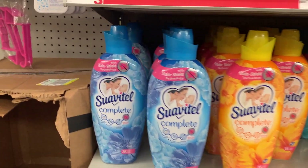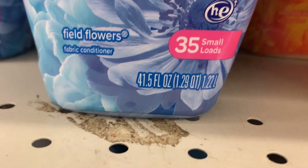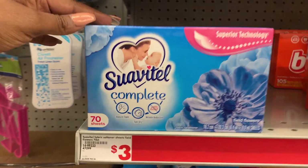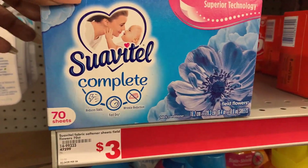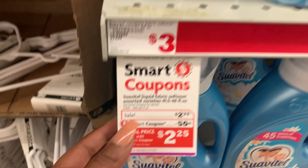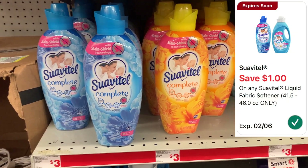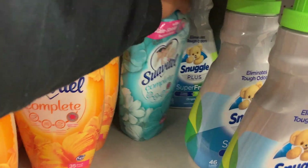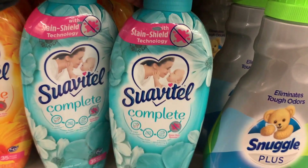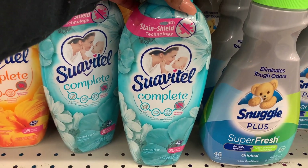Last but not least, I'm picking up some Suave. This week the Suave is on sale for $2.75. This is the 41.5 fluid ounce bottle. The 70 count dryer sheets are also on sale for $2.75. The ad shows a 50 cent digital coupon, but I actually have a dollar digital on all my accounts. I'll pick up one at $2.75, use the dollar digital, dropping it down to just $1.75. That's all for this haul — let's go over the full breakdown.